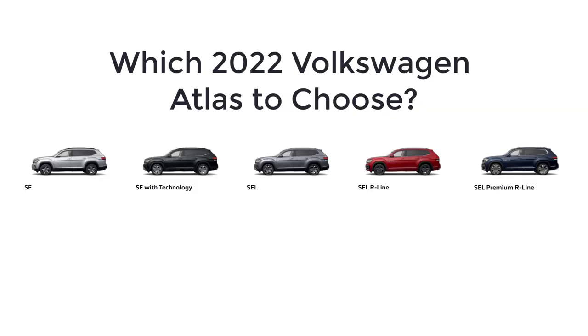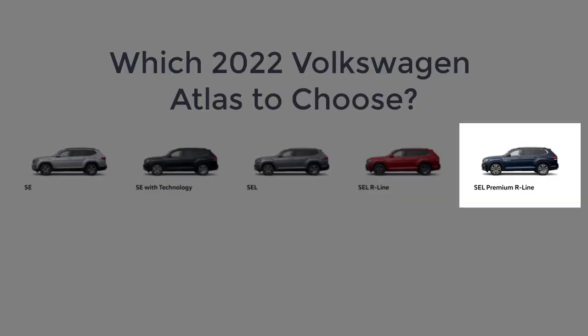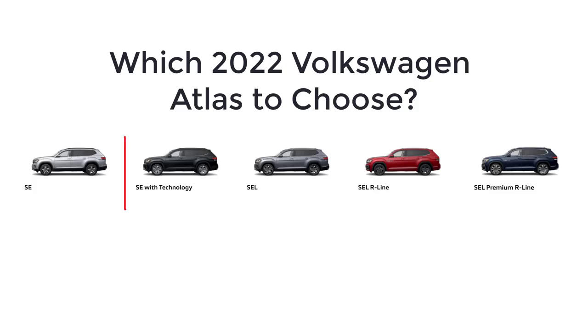As for which 2022 Volkswagen Atlas to choose — while I like the top-spec SEL Premium R-Line — I'd say go with the SE with Technology trim level for the best value. Although it doesn't come with all of the Atlas's available advanced driving aids, it is otherwise well-equipped for a three-row family hauler. It's also the least expensive way to get the optional V6 engine, which is more satisfying than the base four-cylinder.